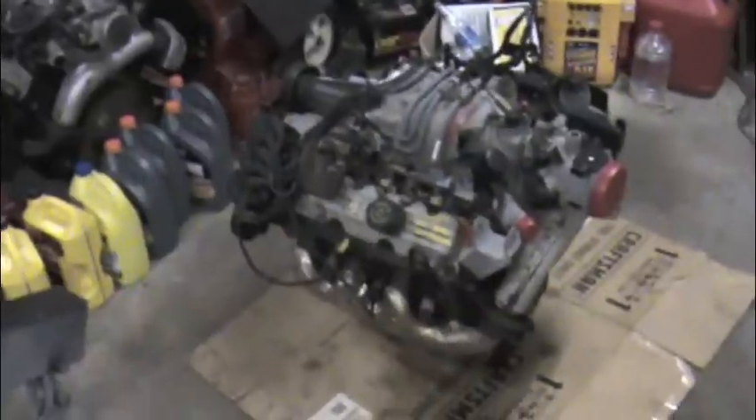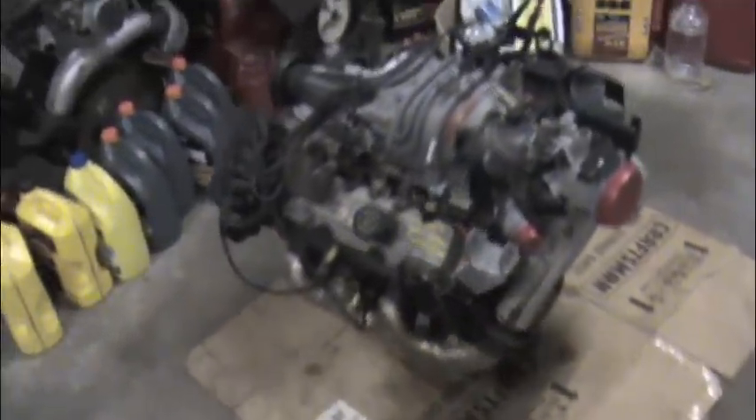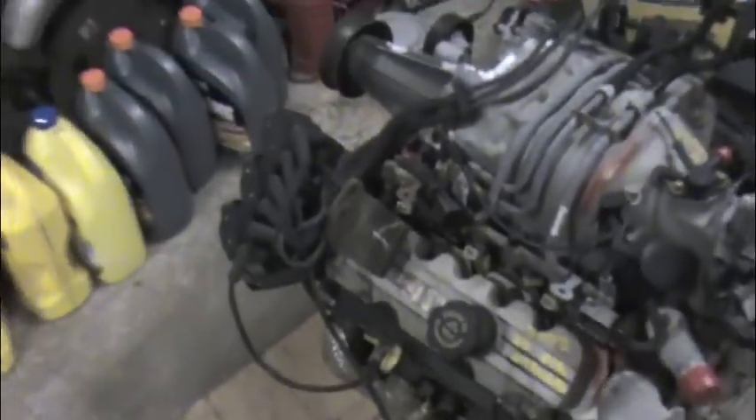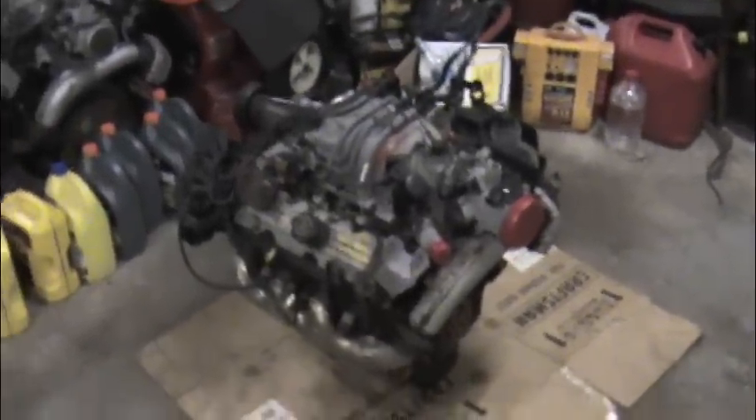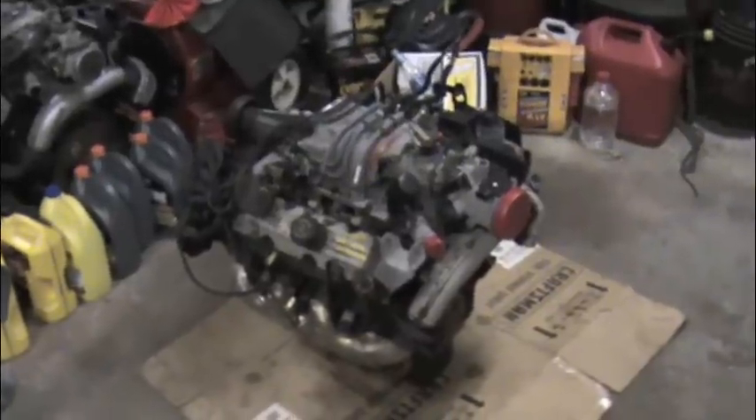The new engine is here — I just got back a little while ago from picking it up. It's got 60,000 miles on it and came out of a '97 Grand Prix, as you can tell by the motor mounts there. They have a little bit of work to do, so I gotta rip those off and transfer a few parts. They had this thing trucked in from far away.